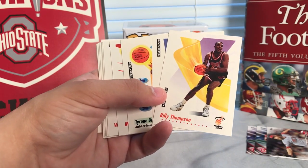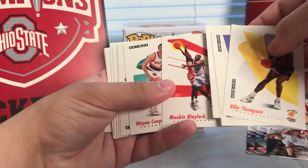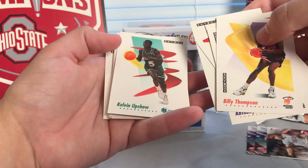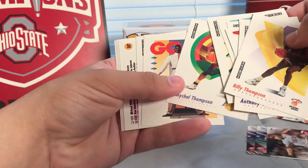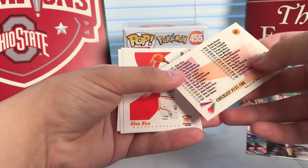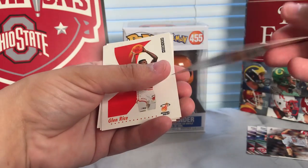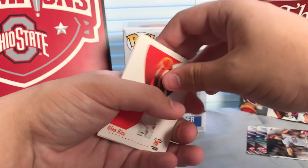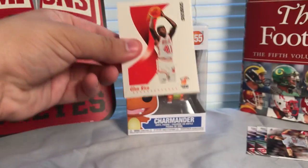Billy Thompson, Anthony Cook, Wayne Cooper — a couple of the cards are upside down. We'll flip them over: Kevin Upshaw, Dominique Wilkins, Michael Thompson. There's a nice little checklist — looks to be from 121 to 150. Glenn Rice, Otis Thorpe, and Willie Anderson. Not much there in that one.